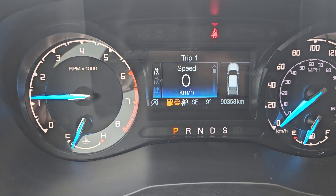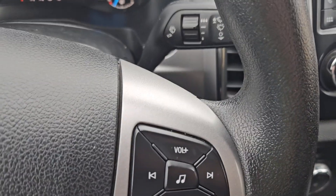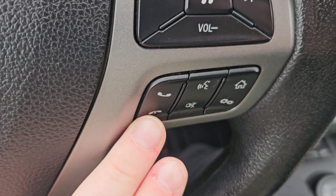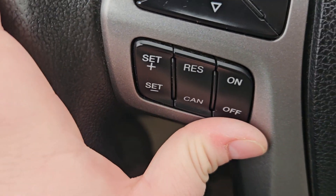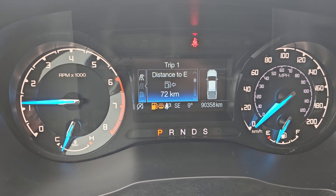Looking at the vehicle while it's running, the odometer is sitting at 90,358 kilometers. We have a nice vinyl wrap steering wheel with controls for phone playback, play, forward, volume, phone mute, voice, home, settings, cruise control, and a toggle for your screen. From there you can go through Trip 1, Trip 2.